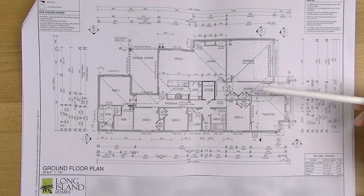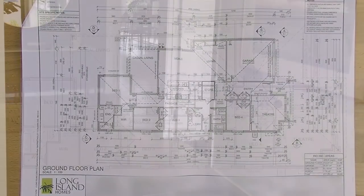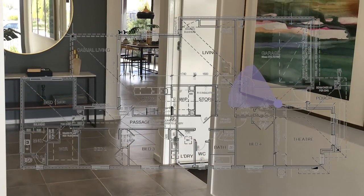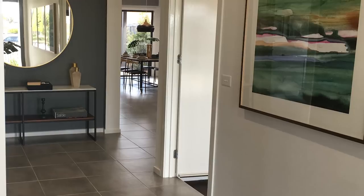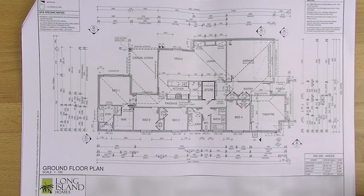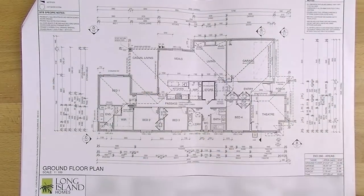If you keep going down the hallway and go to the right you go into the garage. Something a little bit weird about our house is that we don't have an entry door other than the roller door and the door from the house into the garage. So if we want to put a lawn mower in we've got to walk it the whole way around, but we don't really have a lot of lawn and Ryan says he's fine with that.